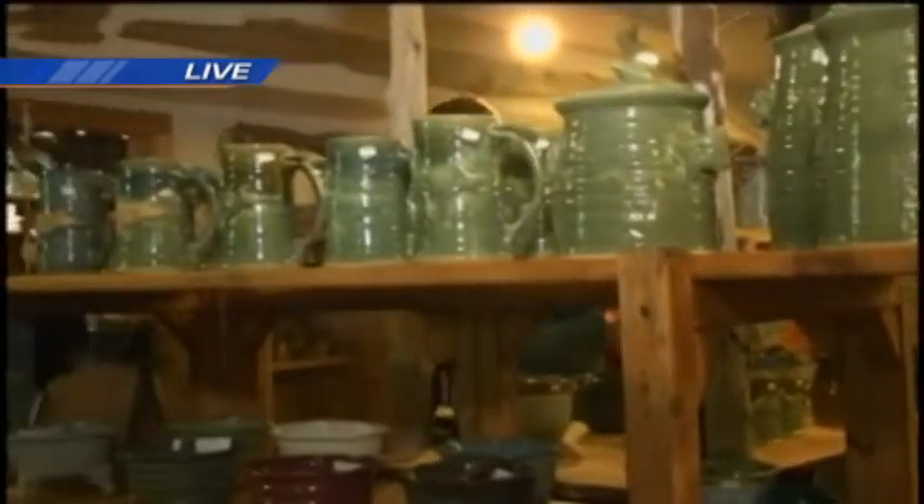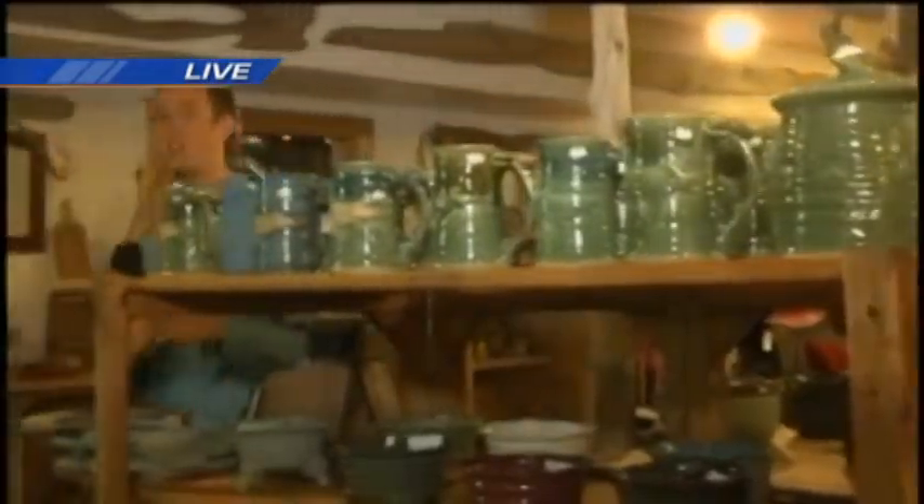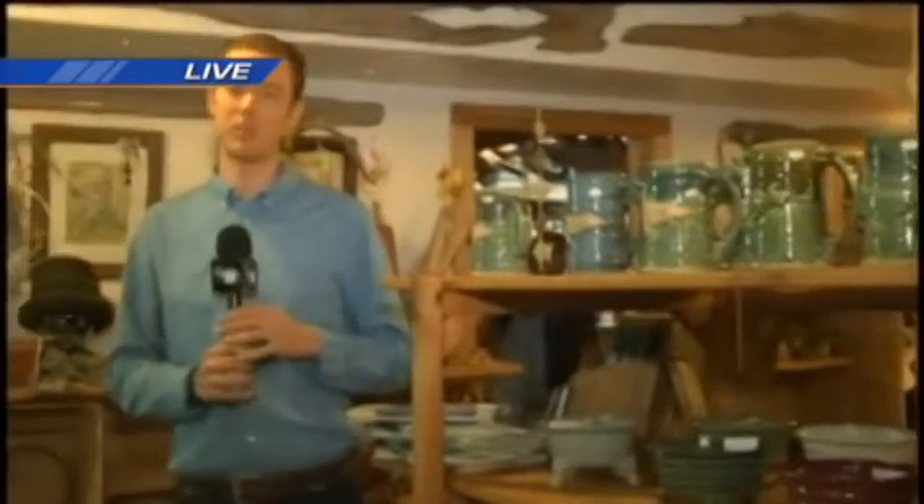The store also has artwork from about 40 different local artists. So there's pretty much everything you can imagine inside this store, and the people making things all live in about the north central UP. So some very, very cool things to check out here this morning.